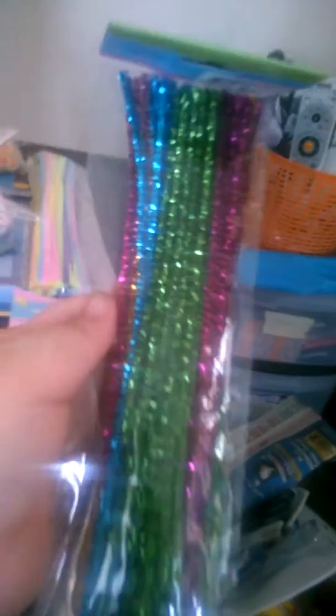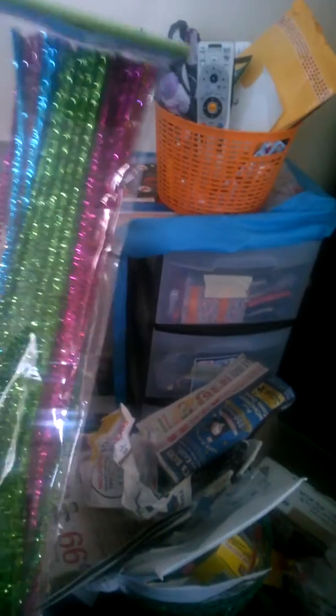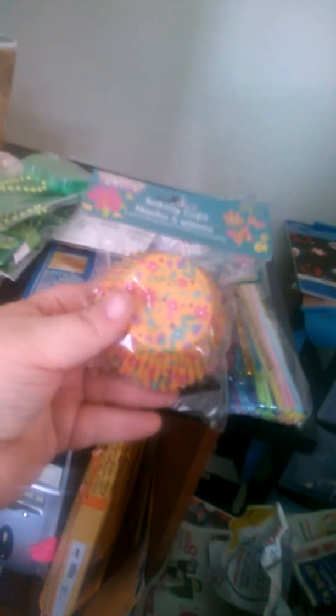And then for the Easter stuff, I bought these pipe cleaners, and then I bought these pipe cleaners. I got these cupcake liners and these cupcake liners.